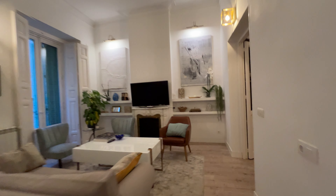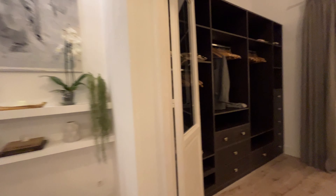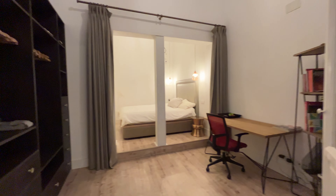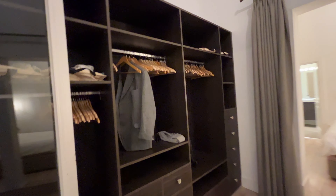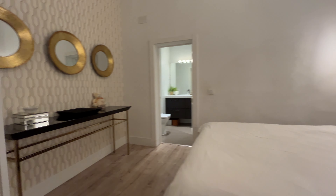We continue the tour. When we enter to the bedroom from this entry area with an entire wardrobe and a desk, and the bedroom with a double bed — a really beautiful space.